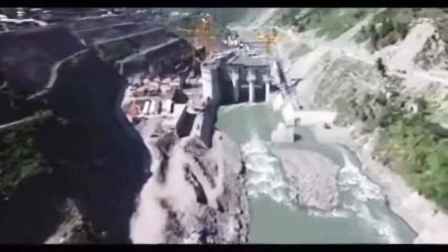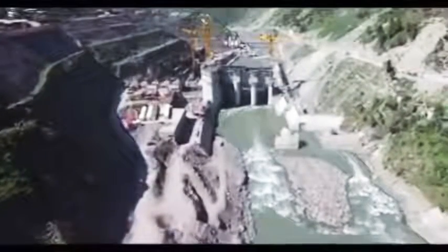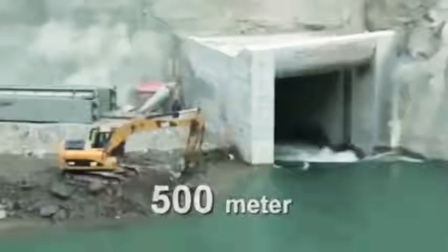The dam site is located at Nauseri village, 41 kilometers northeast of Muzaffarabad city. A 500-meter diversion tunnel has been constructed to divert river water for speedy completion of the dam.